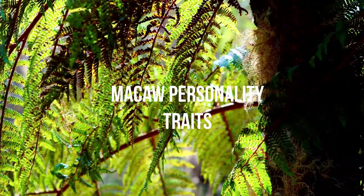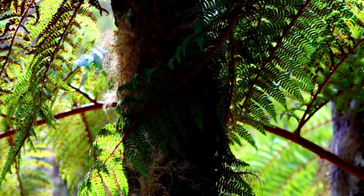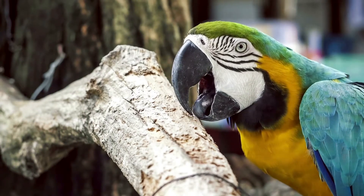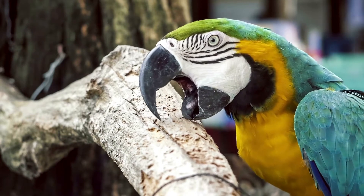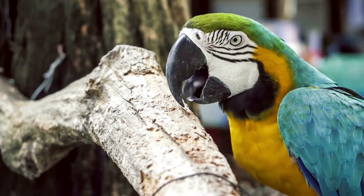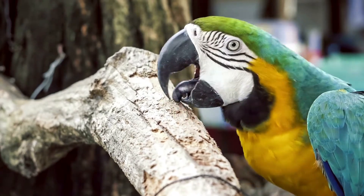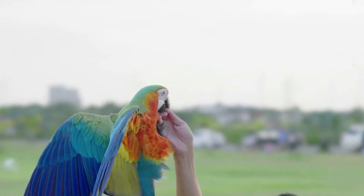Macaw personality traits. Macaws have sweet dispositions that many owners love. Some will describe the average trained Macaw as curious, friendly, loving, intelligent, playful, sensitive, and social. Of course, Macaws can also display behavioral issues that need to be addressed. Misinterpretation of Macaw behavior and failure to recognize their needs can result in impaired welfare, causing your parrot to act inappropriately to get your attention.